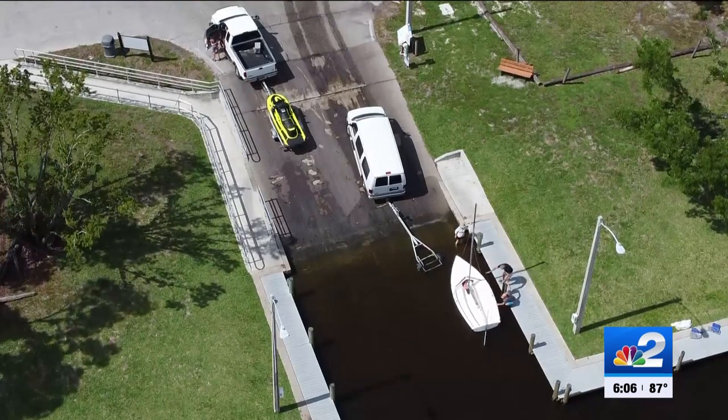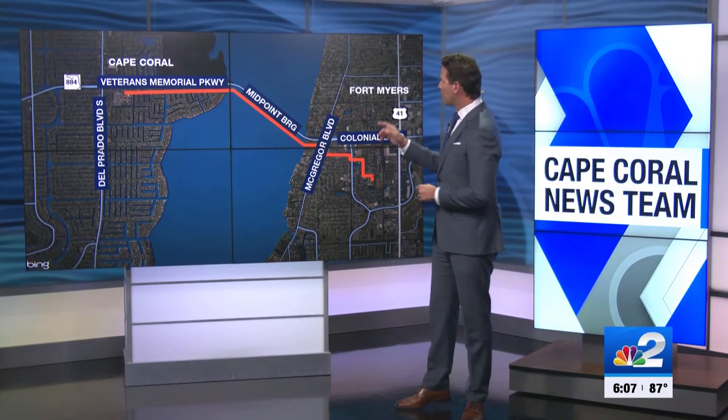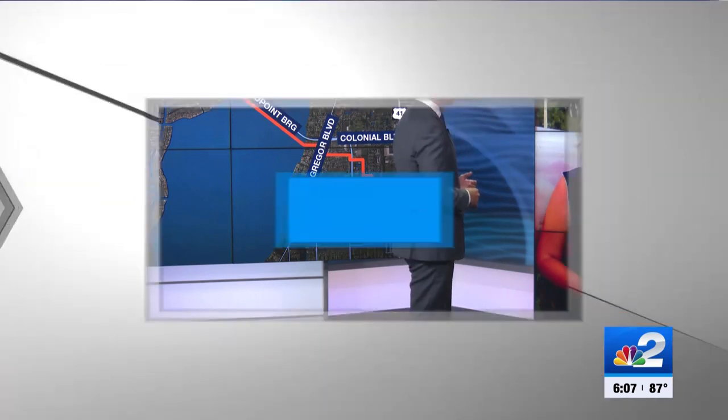Cape Coral is closed down as crews drill a pipe under the Caloosahatchee River. This work is part of the Caloosahatchee Connect project, which will move reclaimed water from Fort Myers all the way into Cape Coral to keep the canals full in the dry season. NBC2's Claire LaVazoria was live from Horton Park showing us what's happening with this latest part of the project.